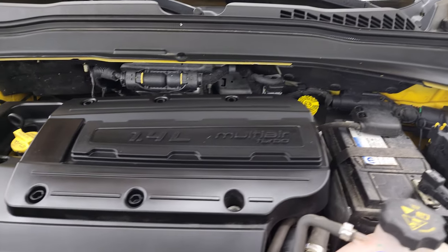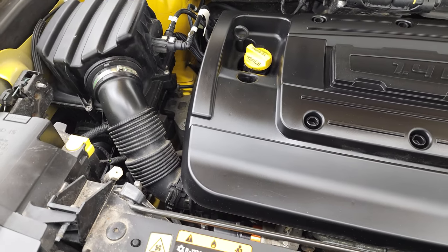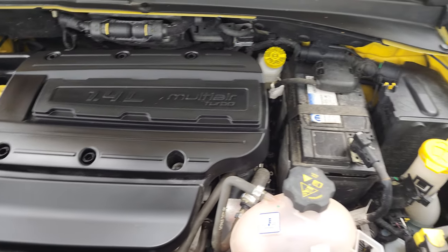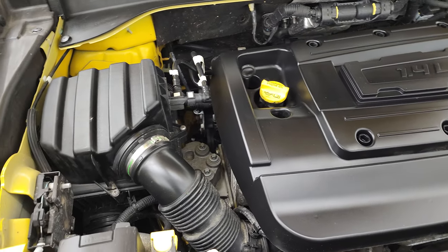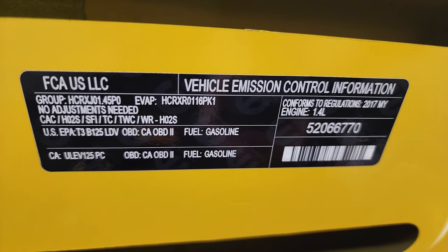Under the hood we have the 1.4 liter multi-air turbo engine, 160 horsepower. Engine bay is very clean and runs very smooth. Once again, this vehicle has been fully safety inspected by our service shop, has a fresh oil and filter change, all the fluids have been checked and topped off, and this Renegade is 100% ready to go. There is your emission sticker.